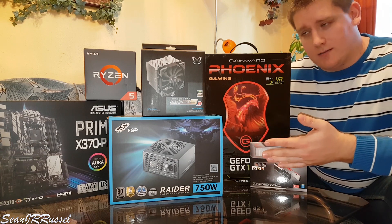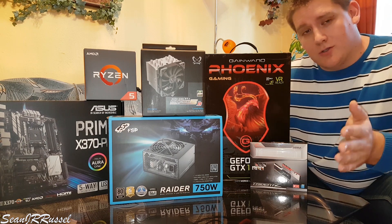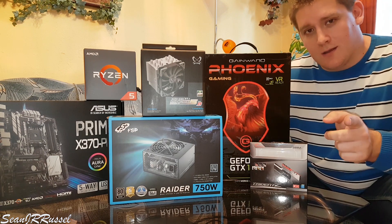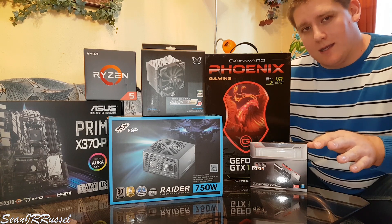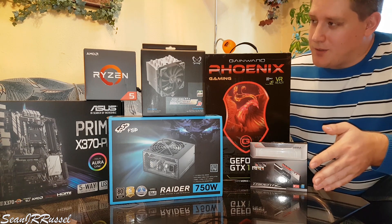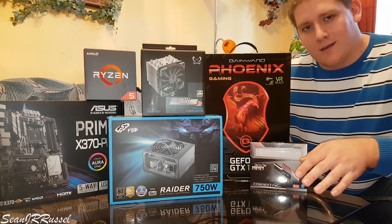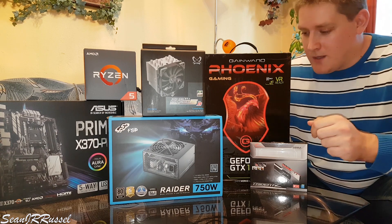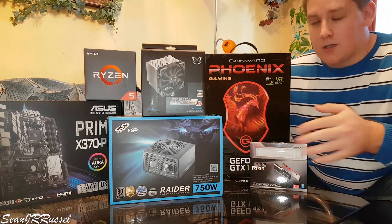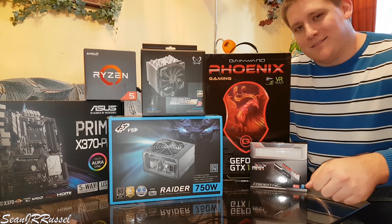For now, this is the new beast — maybe we can call it the Ryzen Beast. I hope you'll enjoy all the content I make with this system. The future looks very promising and I'll hopefully be sharing lots of cool content. As always, thank you for watching — hit the subscribe button if you haven't, and leave a comment below letting me know what you think. See you very soon, and don't forget — dream big!